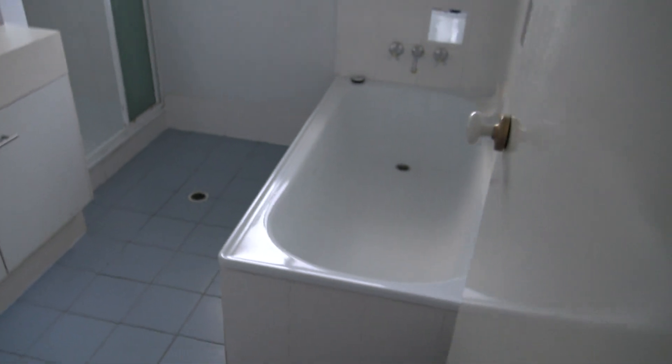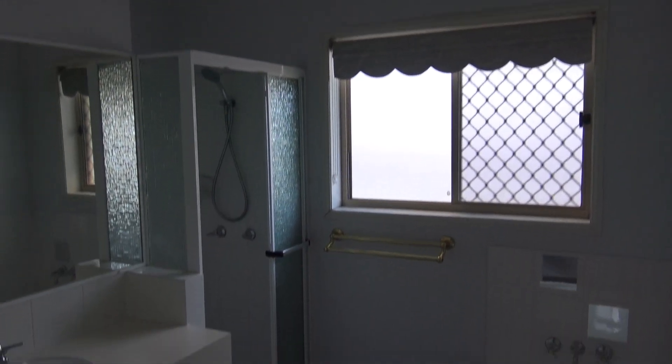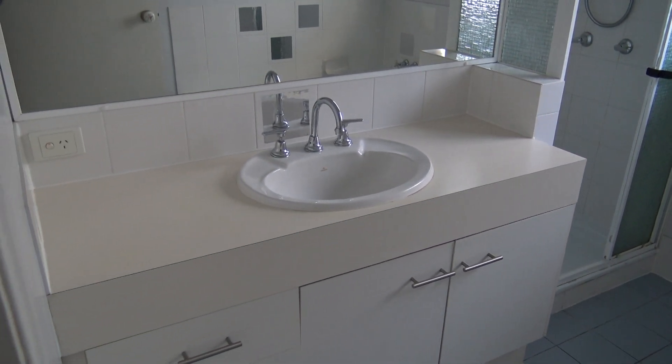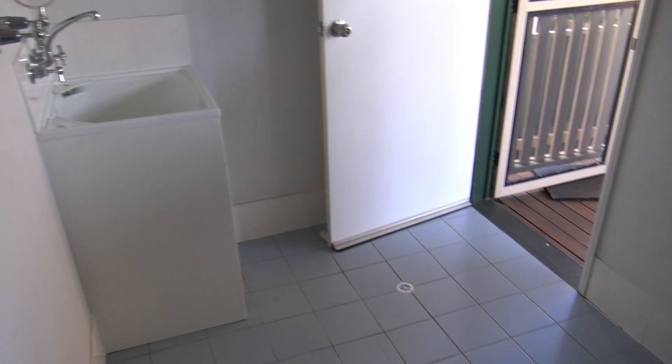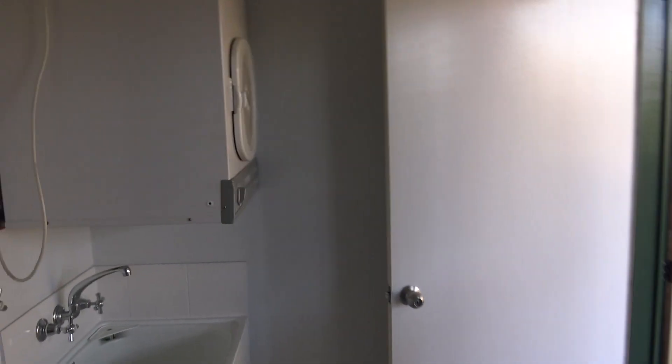Let's have a look at the bathroom — quite a spacious bathroom with a bath and shower, and a good sized vanity. Tiled throughout, that leads straight into the rear laundry, which is quite a good space and could be used as an ironing room as well. The dryer does come with the property.